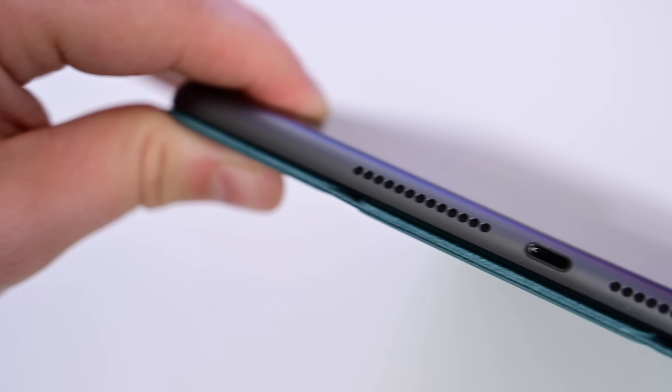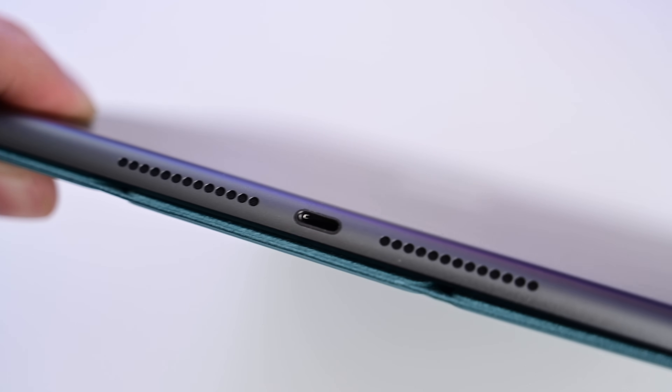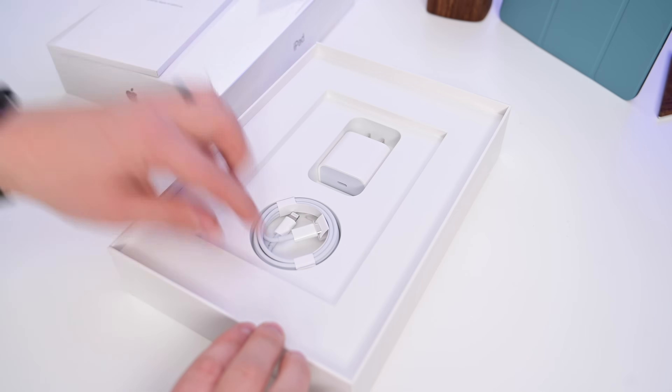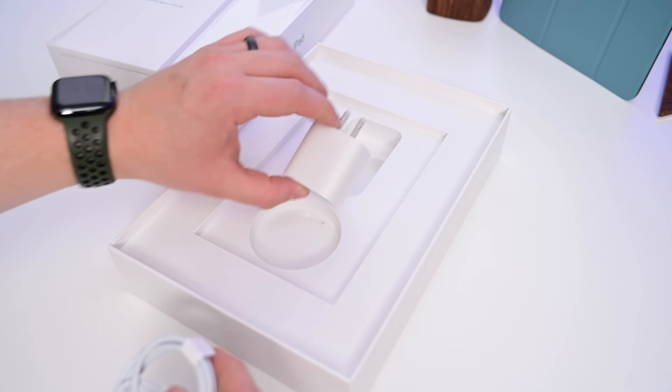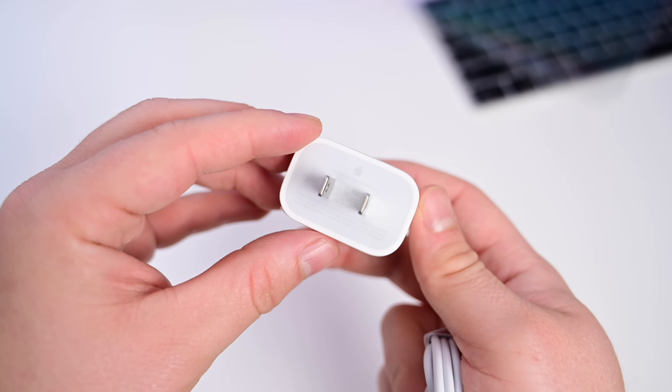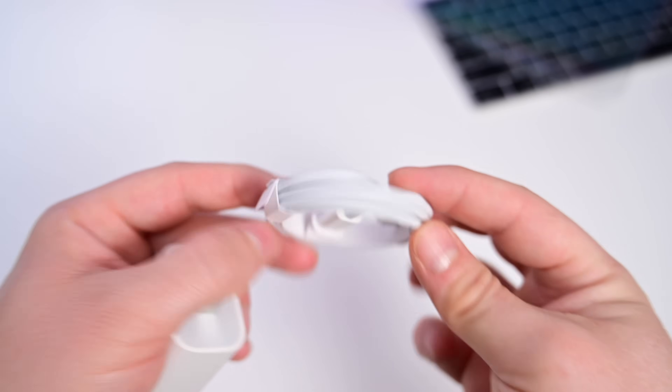A few changes otherwise — Apple did make the jump to USB-C, but not in the way you're thinking. This thing still has a lightning port. But Apple did include a lightning to USB-C cable inside of the box and a 20 watt USB-C power brick. I think that is definitely an upgrade, so at least there's a USB charger inside the box here, even if the tablet itself is still on lightning.